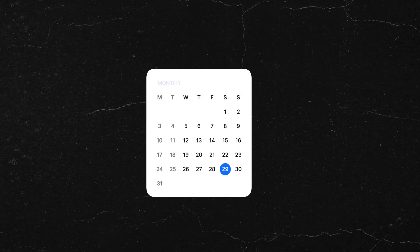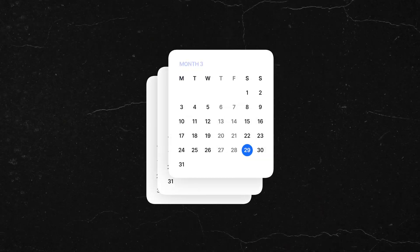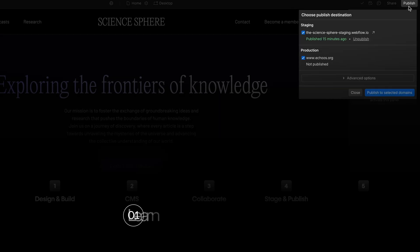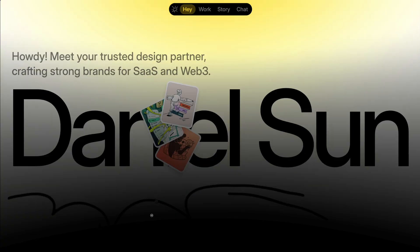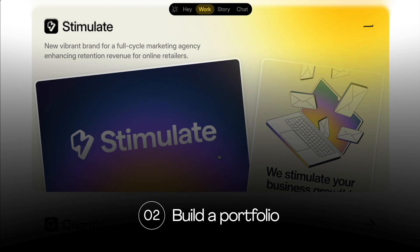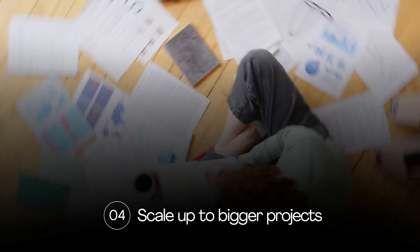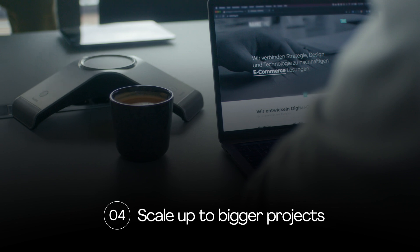The last thing you need — and this is super important — is two to three months to learn Webflow properly. Here's a realistic timeline: Month one is learning Webflow. Month two is building your portfolio. Month three is landing your first client. Then months four to six are scaling up all the way to projects worth $5,000 or more.